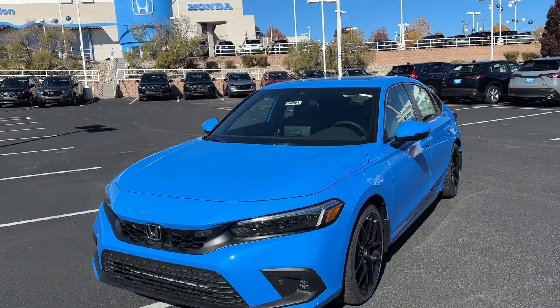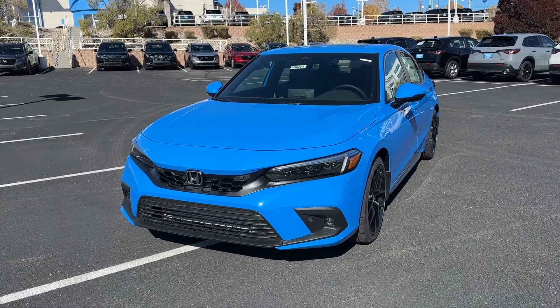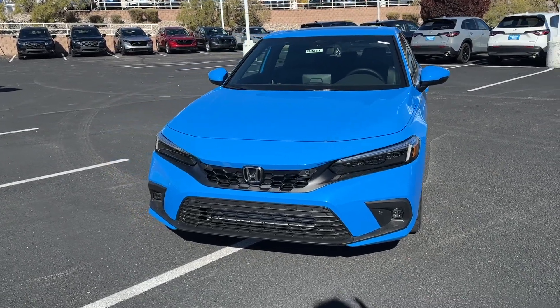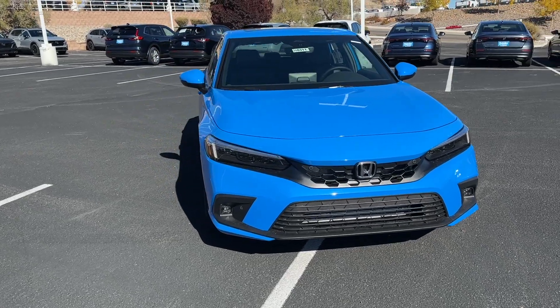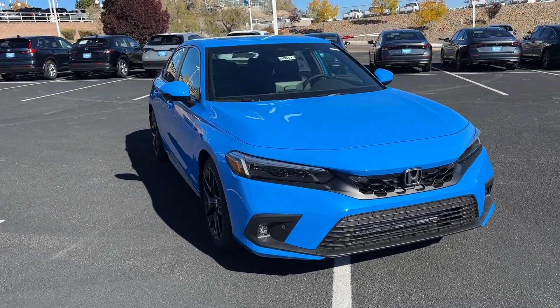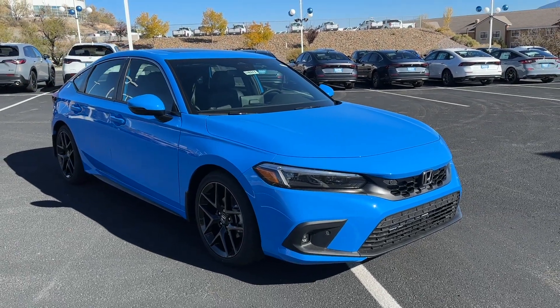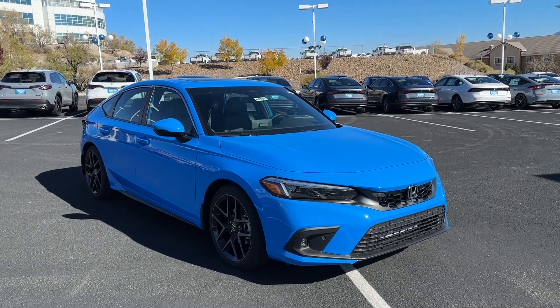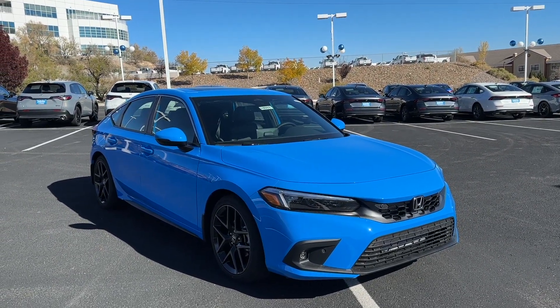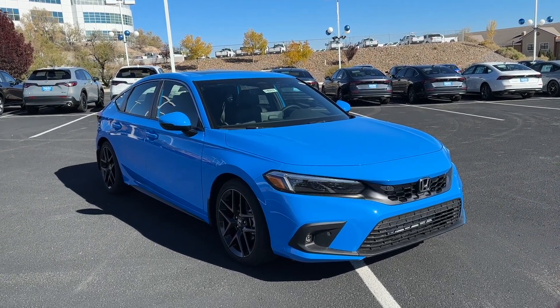Welcome back to another video. Today we have a 2024 Honda Civic Sport Touring in Boost Blue Pearl with black interior and a six-speed manual transmission. I have to say that slowly because this is really a rare bird right now. If you want to get a manual transmission in the Civic right now besides the Si and the Type R, you have two options: the Sport Hatchback and the Sport Touring Hatchback.